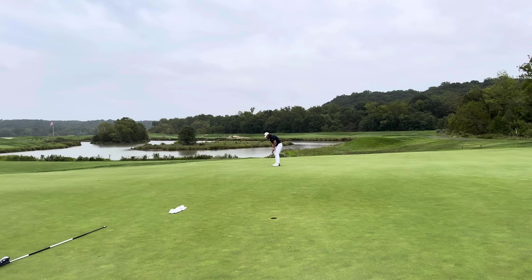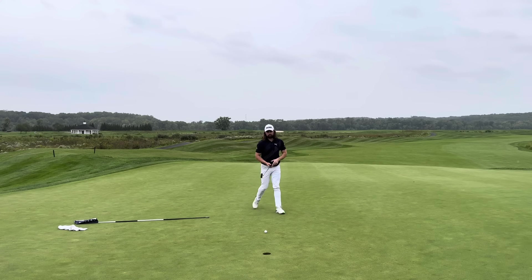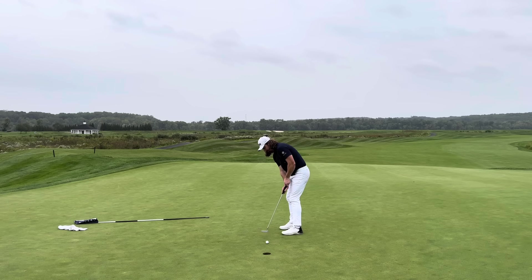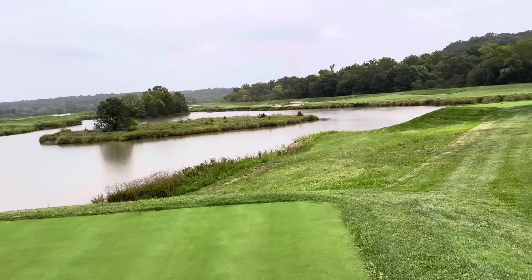Got a little bit of a difficult putt — 25, 30 feet up the hill and then back down over the crown. Honestly can't say I'm too upset with this putt — my whole thing was speed control, and I was able to do that pretty well. I have about 3 feet or so here left for the birdie. My really short putting — 3 to 4 feet — hasn't been too bad today. I feel like I've been making some pretty steady rolls of the ball. It felt really good to get one back there.